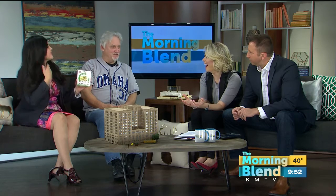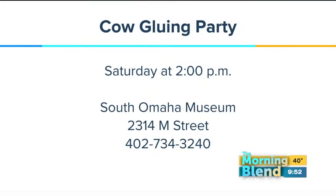The two of you aren't doing this on your own — could you imagine how long that would take? It would take forever, we'd go insane. So you're asking for volunteers to help, right? Particularly kids — we thought it'd be fun to have kids put the cows back in the stockyards. The cow gluing party is this Saturday at 2 o'clock. Just show up, or you can call the phone number listed. It is at 2 p.m. this Saturday at 2314 M Street.